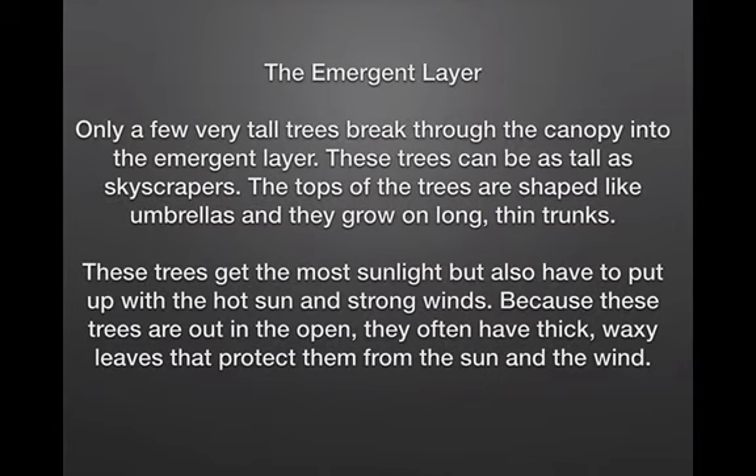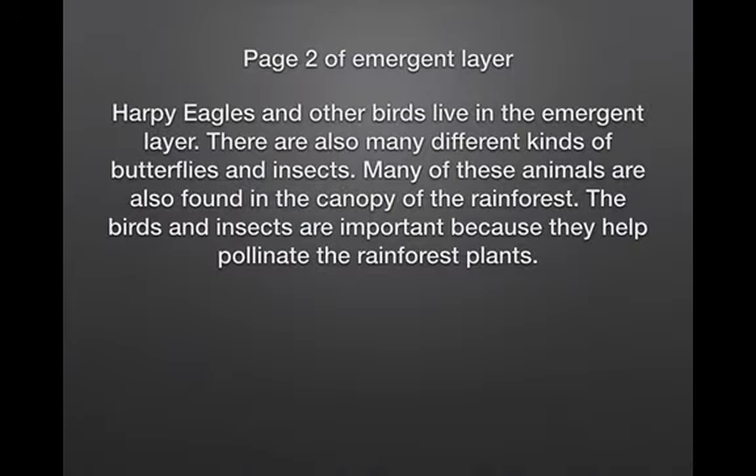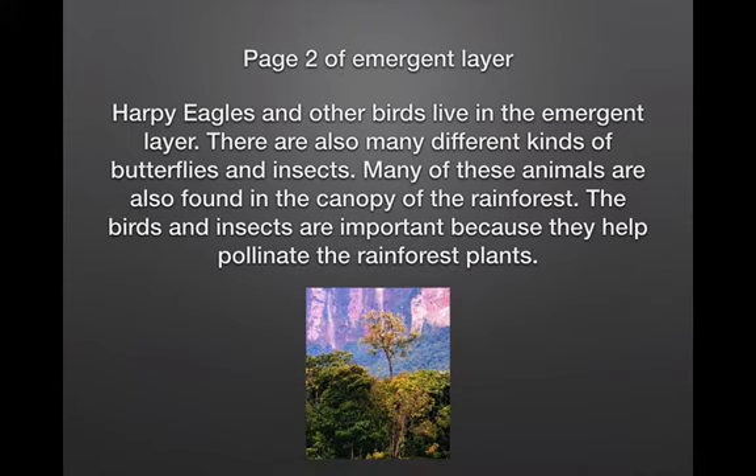The emergent layer. Only a few very tall trees break through the canopy into the emergent layer. These trees can be as tall as skyscrapers. The tops of the trees are shaped like umbrellas and they grow on long, thin trunks. These trees get the most sunlight but also have to put up with the hot sun and strong winds. Because these trees are out in the open, they often have thick, waxy leaves to protect them from the sun and the wind. Harpy eagles and other birds live in the emergent layer. There are also many different kinds of butterflies and insects. The birds and insects are important because they help pollinate the rainforest plants. Here is a picture of the emergent layer.